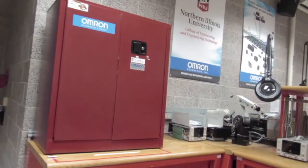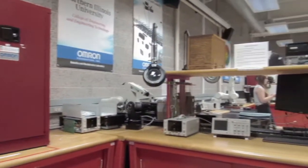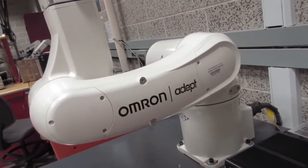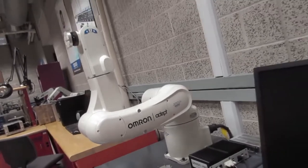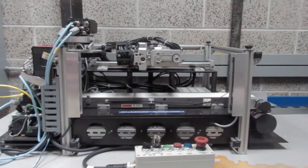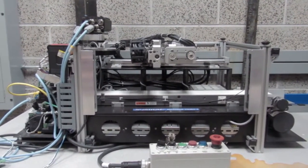I decided on NIU because I was very focused on wanting to learn mechatronics. When I was applying to schools, there were very few schools throughout the country that offered a mechatronics program. NIU was one of them and it was definitely my first choice school. I was also very interested in the more mechanical aspects, so I decided that mechatronics through the mechanical program was very important to me, while other schools had it through the electrical program or didn't have it at all.